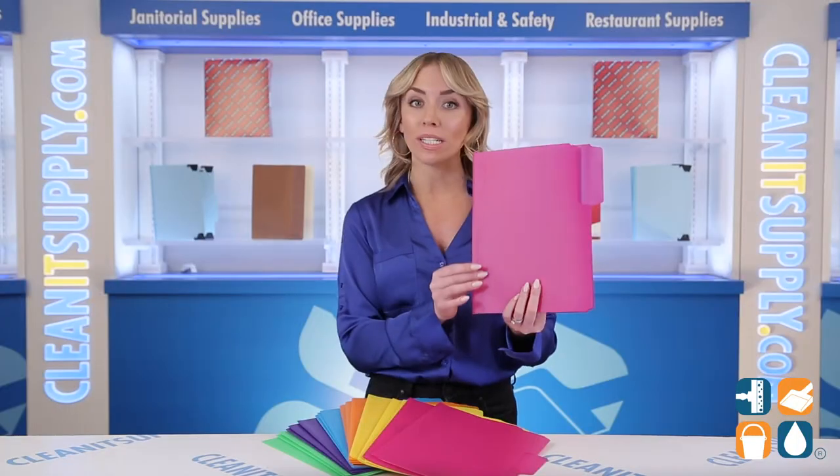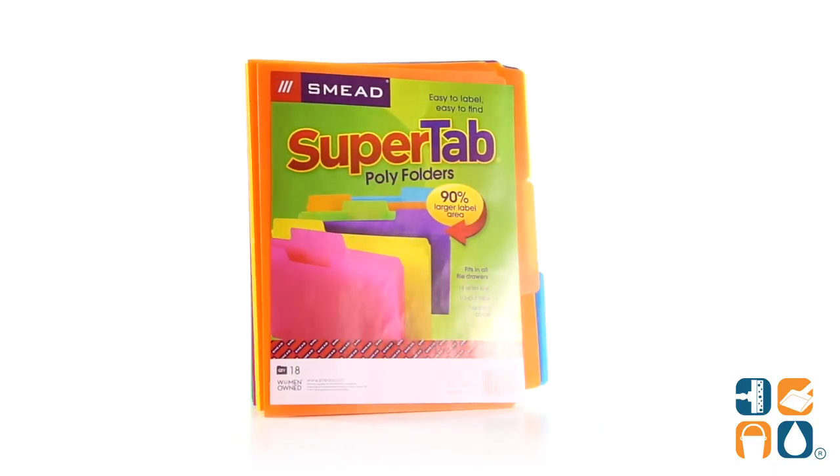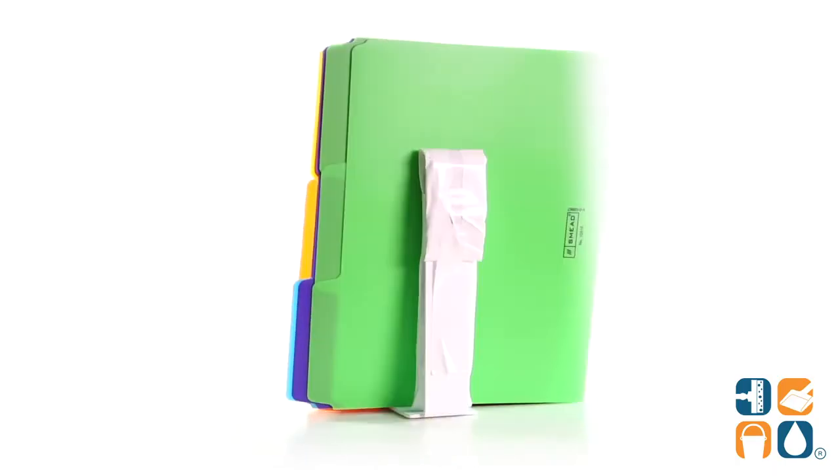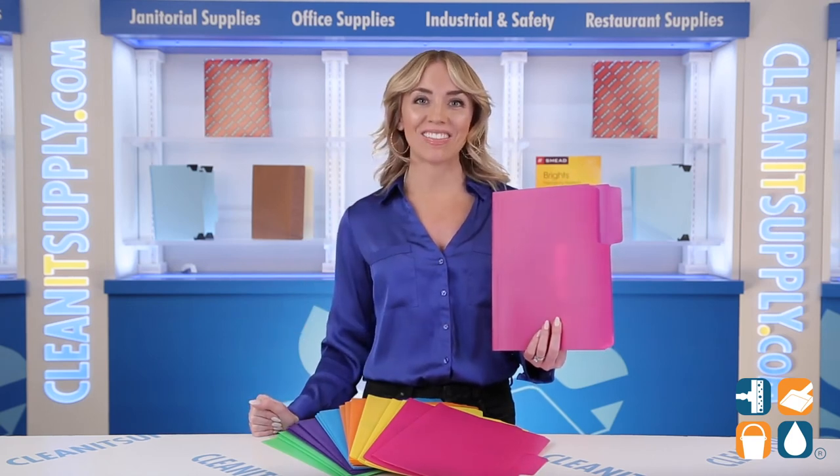Each box contains 18 flashy file folders. And there you have it — this is the Smead 10515 Poly File Folder, 1/3rd Cut, Assorted Top, 18 Folders per Box. Don't forget to subscribe below to get in the know. I'm Alisha Marie and you're watching CleanIt TV.